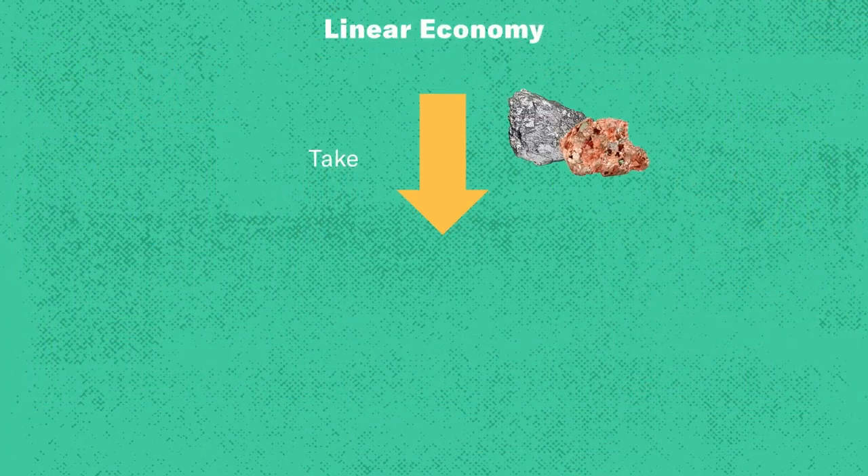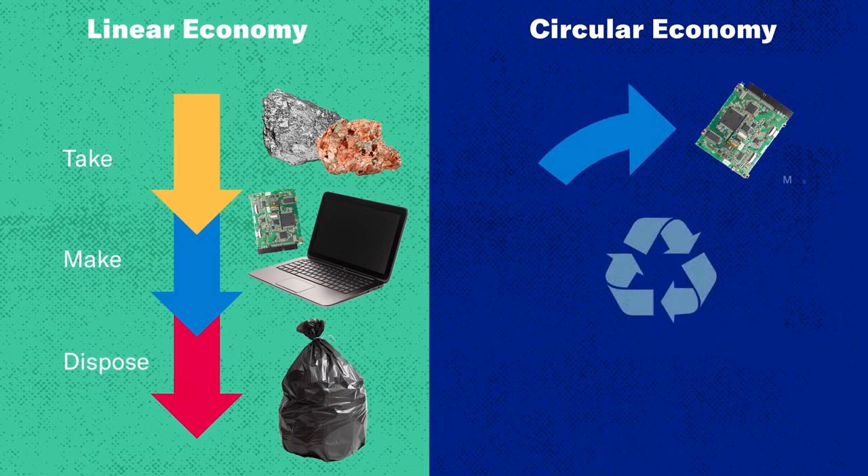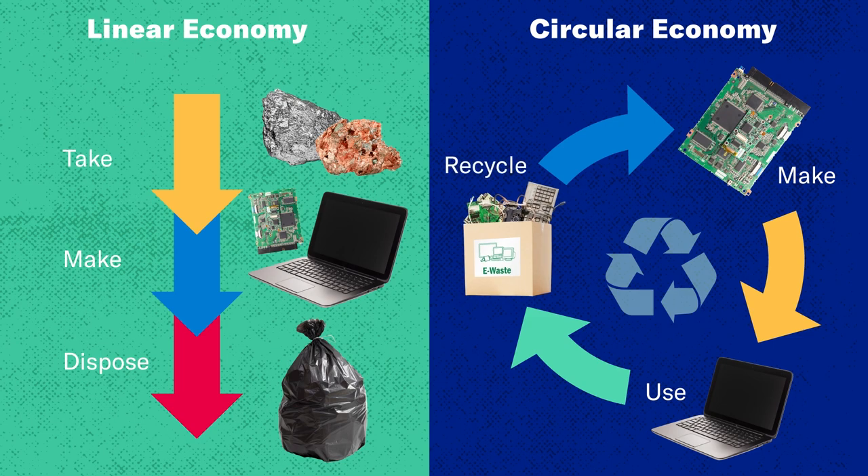A circular economy is pretty much the opposite of designing things for the dump. It's a more sustainable vision where instead of extracting raw materials from the earth, making something with it, and throwing that thing away, you instead reuse and repurpose materials. Think about all the carbon emissions saved by not having to dig for new aluminum because we can recycle old aluminum. The same goes for gold, silver, lead, steel — we can save so much energy, which saves so much in carbon emissions.